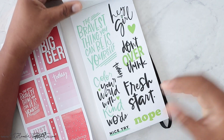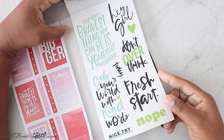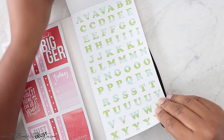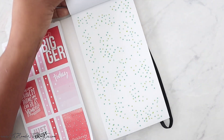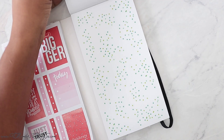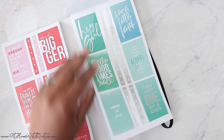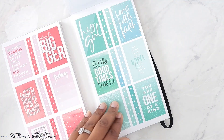Oh, I love the black with the green. 'The bravest thing you can be is yourself.' 'Hey girl.' 'Don't overthink it.' 'Color your world with kind words.' So awesome. And these are your letter stickers. Your confetti dots — more confetti dots. And your full boxes. And there's silver foil. I like to switch it up.